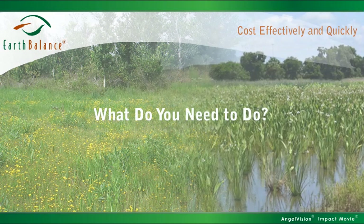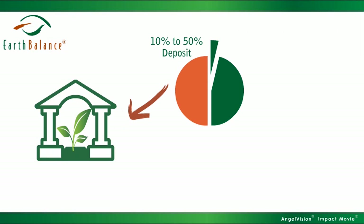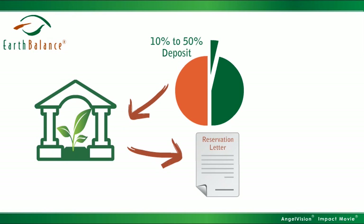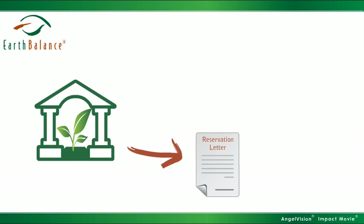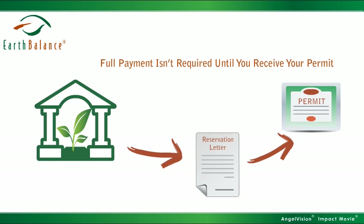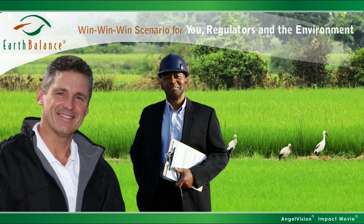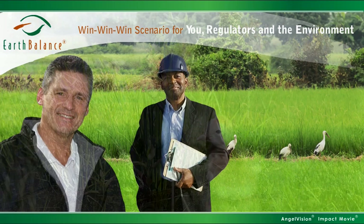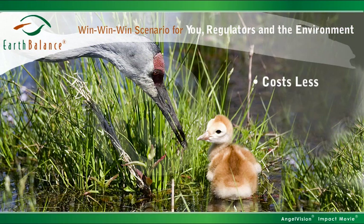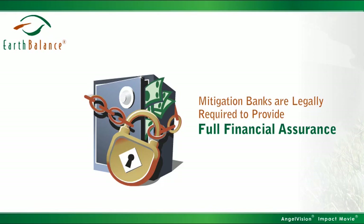So what do you need to do? Most mitigation banks require a 10% to 50% deposit to issue a reservation letter for the credits you need. This letter will allow you to get your permit far more quickly. Once you have the permit, you then complete the credit purchase and move on. It's a win-win-win scenario for you, regulators, and the environment. It costs less than doing it yourself, and it reduces development timelines. Your liability transfer is automatic and perpetual.